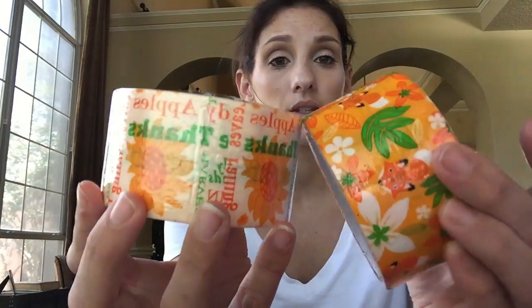They also had some fall duct tape - I've never seen it before. Look how cute - these are foxes you guys. How adorable.